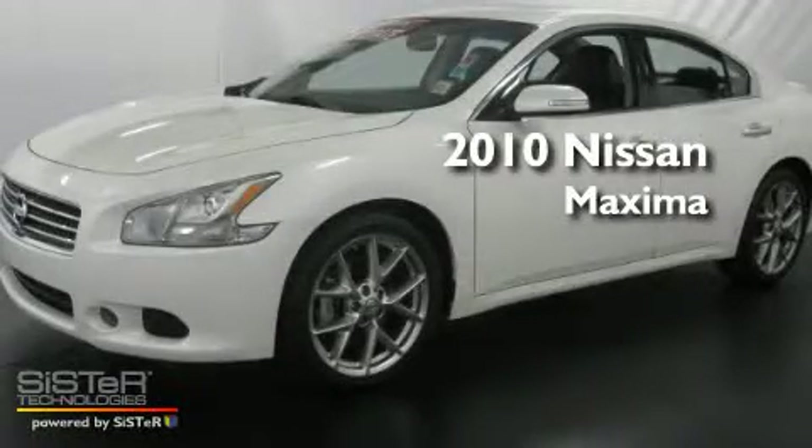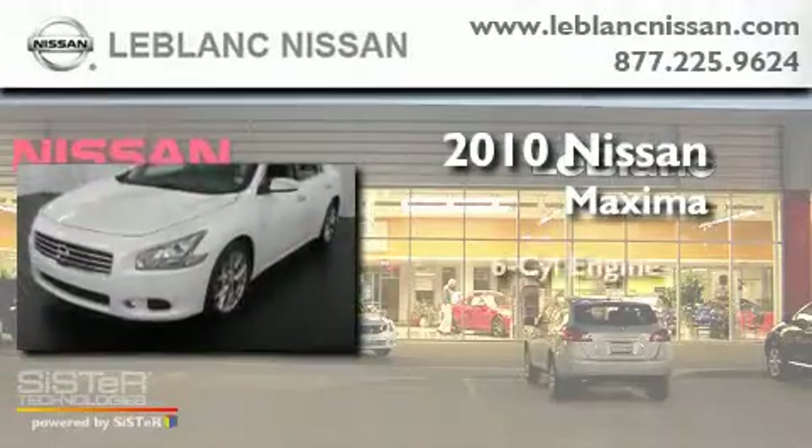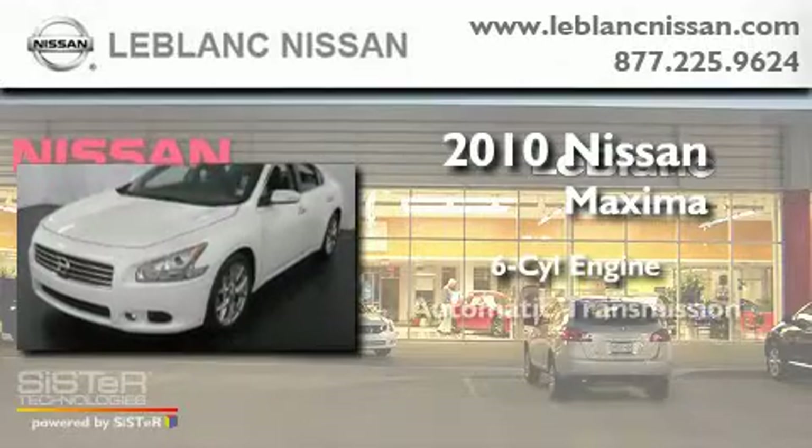This is a 2010 Nissan Maxima. It features a six-cylinder engine and an automatic transmission.